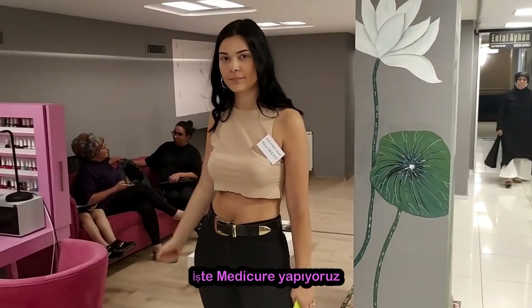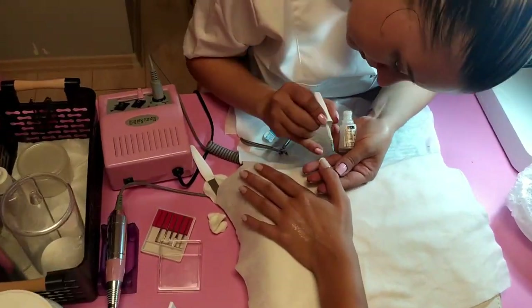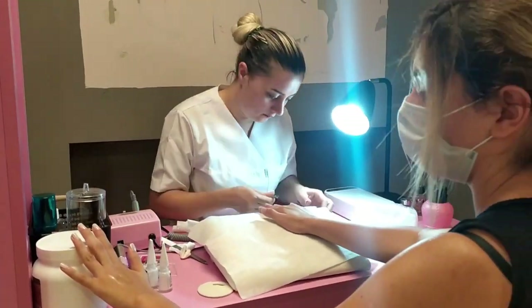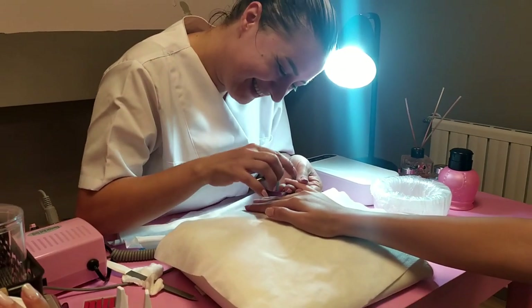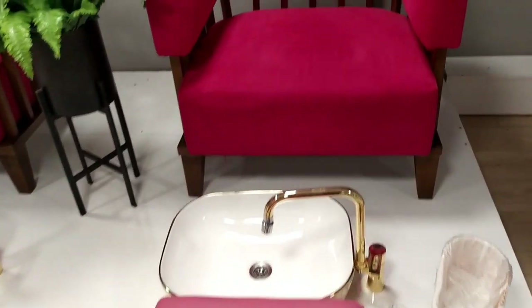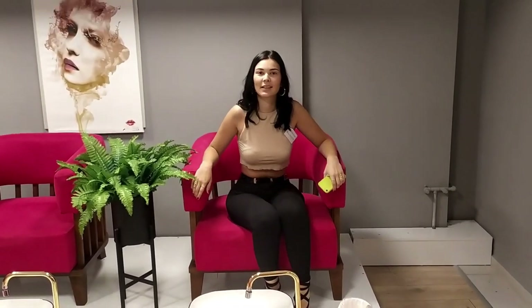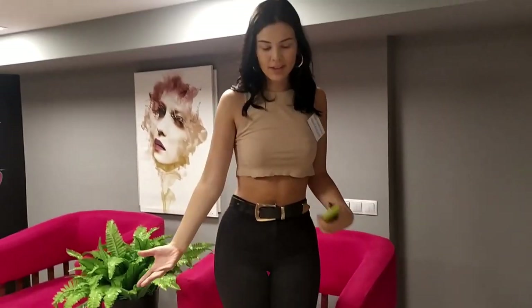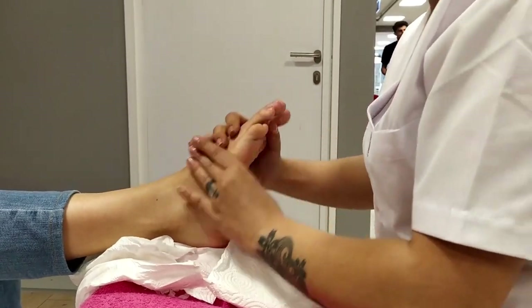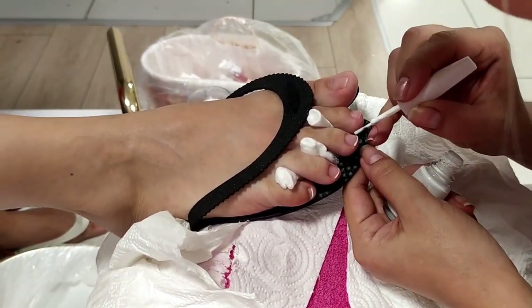Here we are doing manicure — just for the hands, making the nails. And there's an area for feet — for pedicure. They sit and put their feet in a tub. So this is how they do the pedicure. They also do massage, including foot massage.